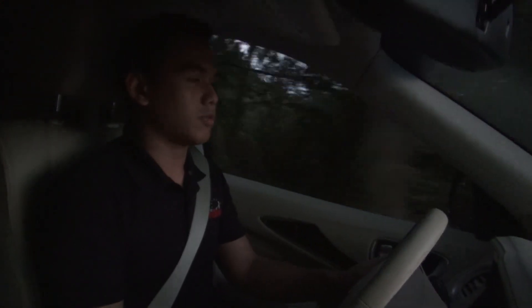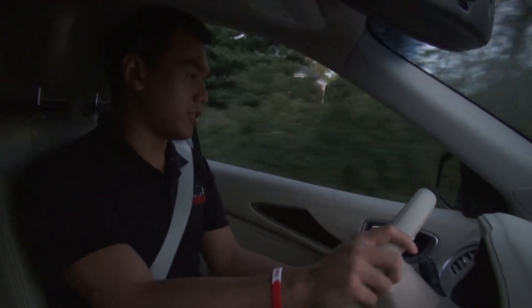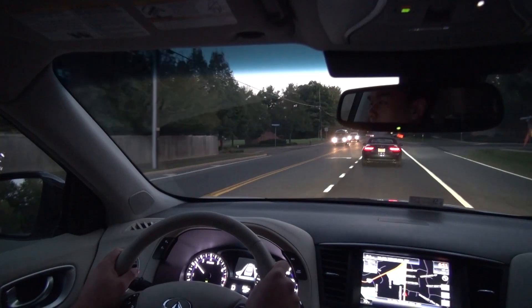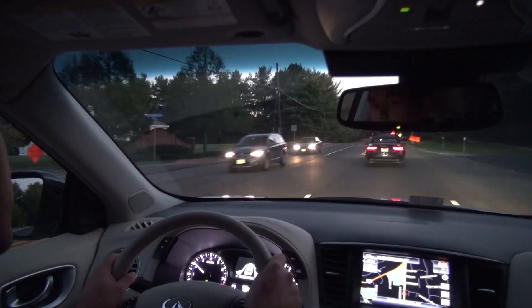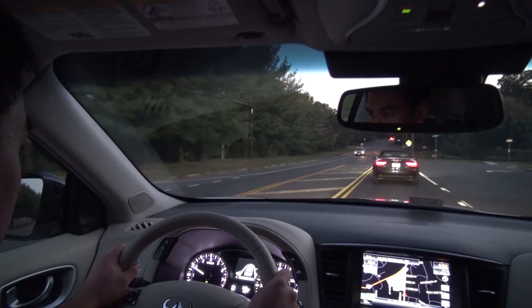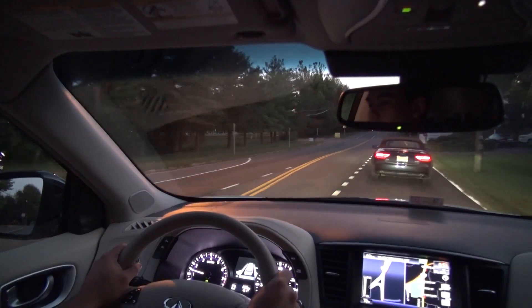With a vehicle this large and designed to carry your family, you'd hope it has really good brakes — and the brakes are really good on this car. They have nice feel and good bite. The car doesn't have much nosedive; there is some as typical of an SUV, but they inspire confidence, and that's important, especially when you live in an area like Northern Virginia where people are constantly doing brake checks on you.